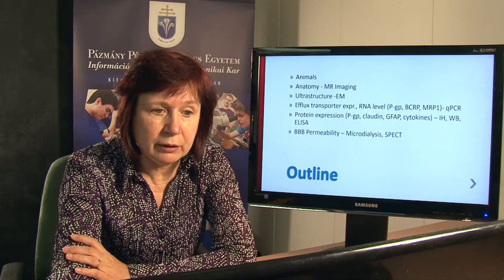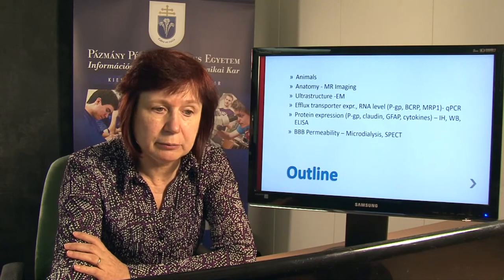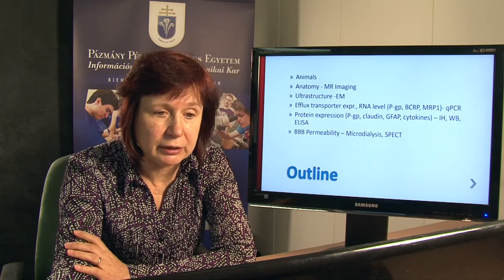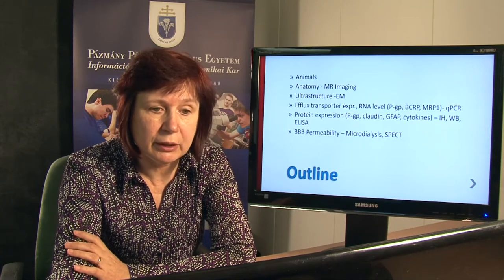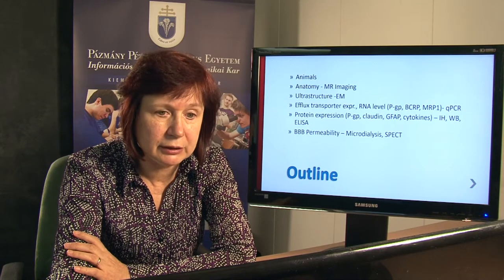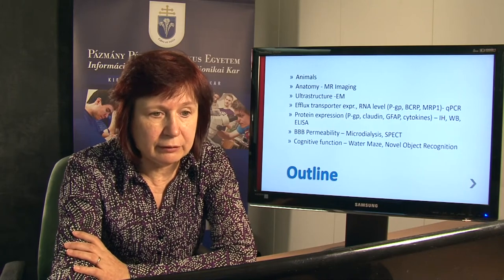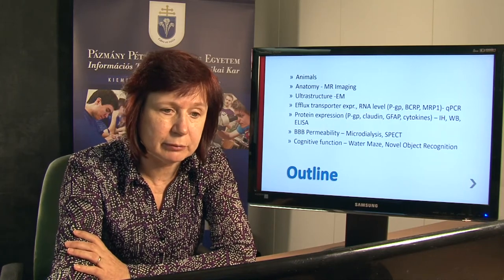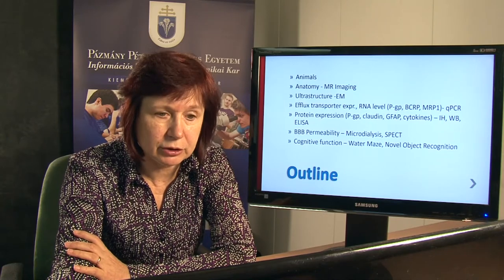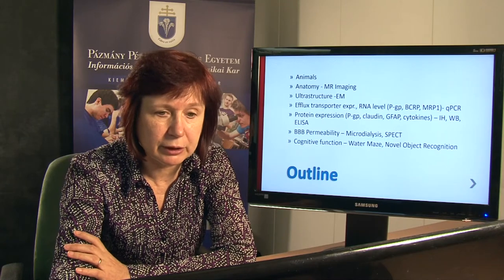Then we continued with the in vivo studies. We analyzed the BBB permeability using dual and triple probe microdialysis in rats and also SPECT imaging. Finally, we performed some behavioral studies. We tested the cognitive function of the rats using the water maze test and novel object recognition test.